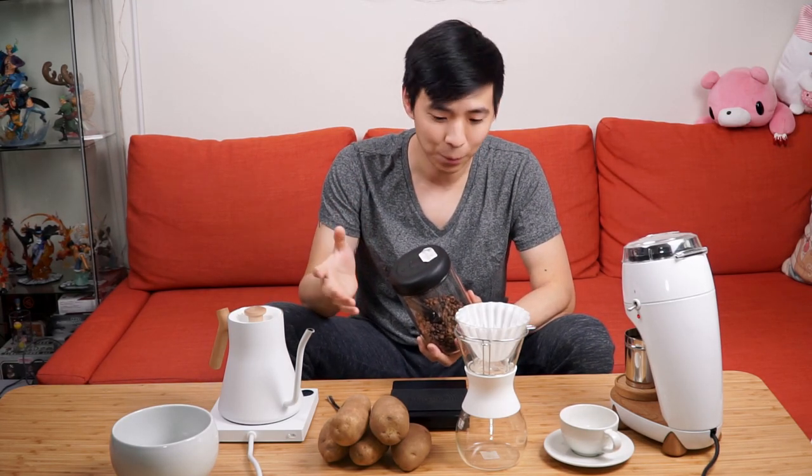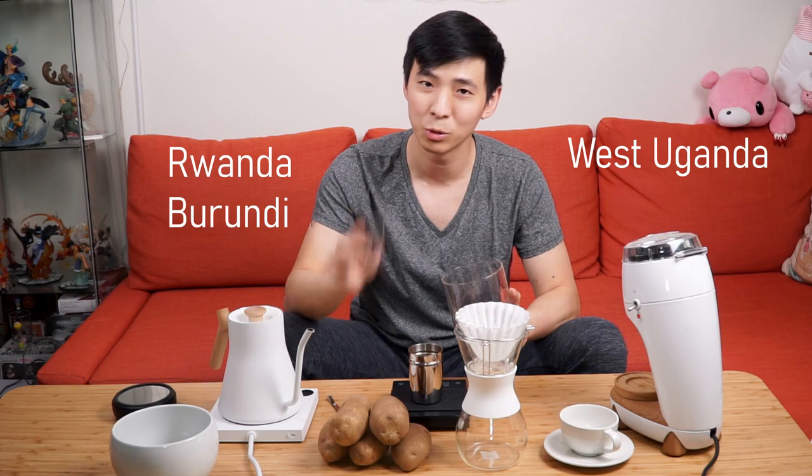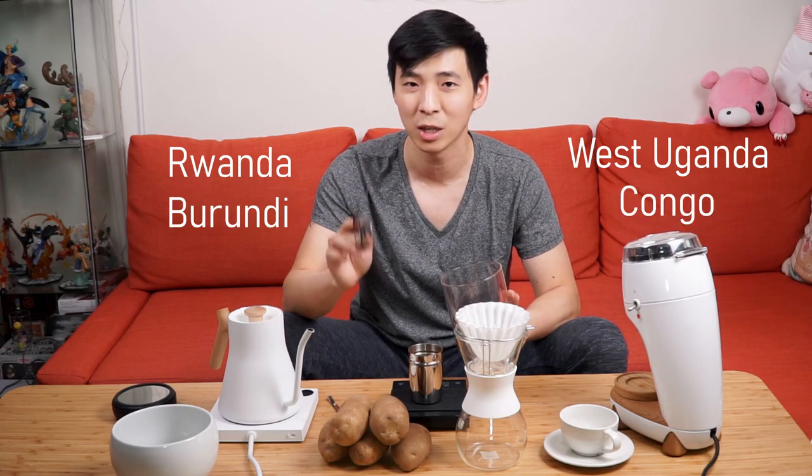As the name implies, PDD will make your beans taste like a spoiled wet potato. While it's not the worst taste out there, it is certainly not desirable in your latte or pour-over. The beans affected by PDD come from Rwanda, West Uganda, Burundi, and the Democratic Republic of Congo.